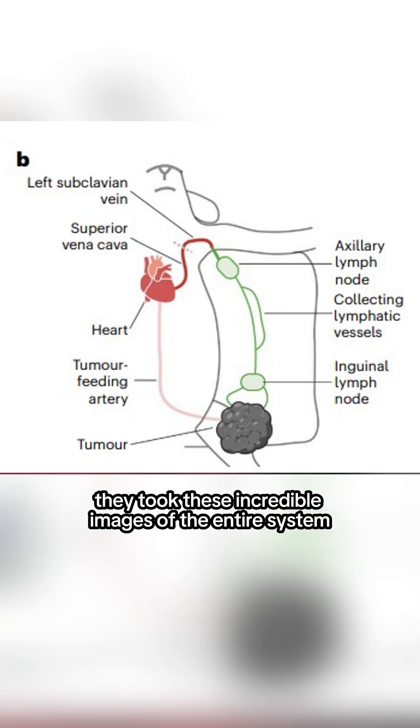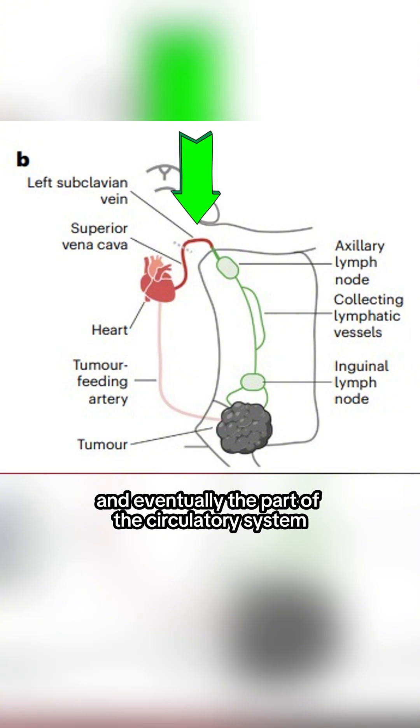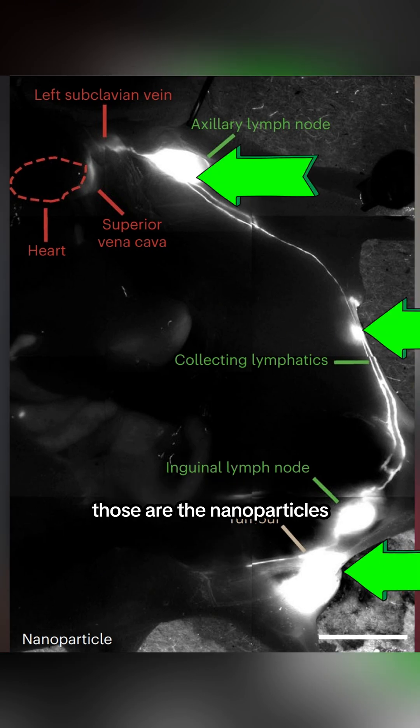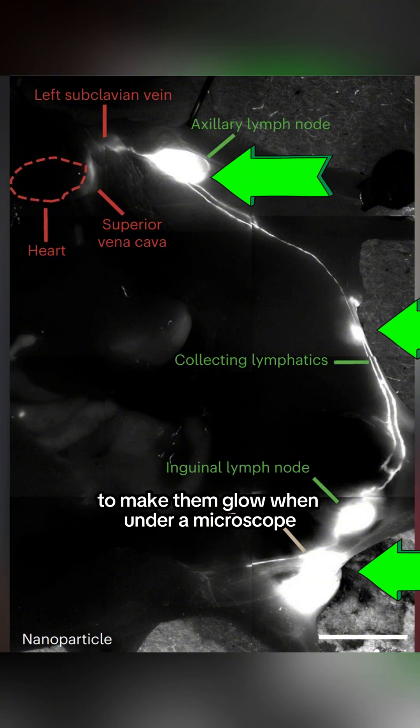The first place they checked was the heart. They took these incredible images of the entire system, starting from the tumor, through the lymphatic system, and eventually the part of the circulatory system that connects the lymph nodes to the heart. Here's one of those pictures where they labeled the different parts of each pathway. See these big glowing regions? Those are the nanoparticles, which have been labeled with a specific dye to make them glow when under a microscope.